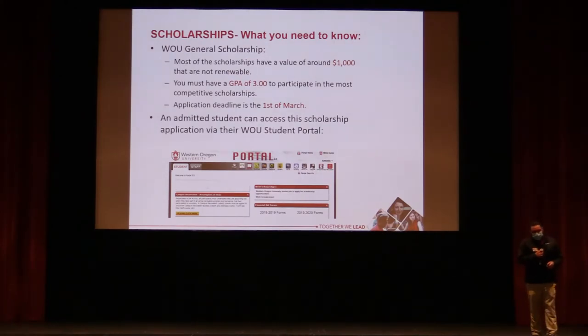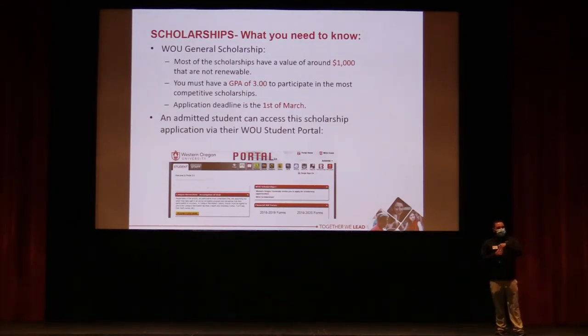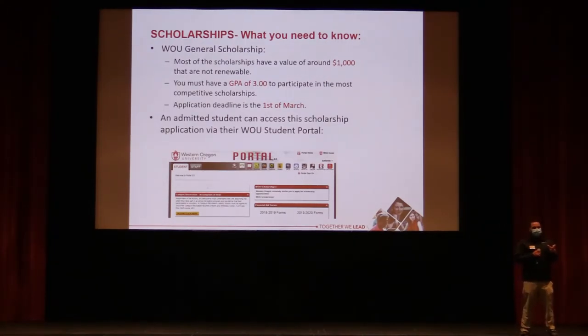A student asked about the GPA used for scholarships. It's based on the GPA at the time of admission, but if your GPA improves by the end of the year — for example, from a 2.9 to a 3.15 — admissions will update it.